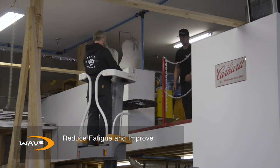Climbing up and down a ladder all day will just wear you out. We can load up the tray on the WAVE, move into our workstation, and perform our work for sometimes hours on end without having to climb down like ladders.